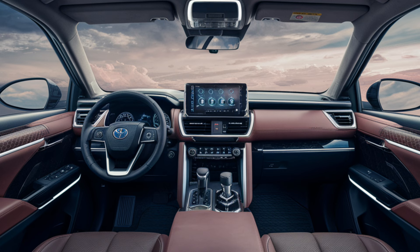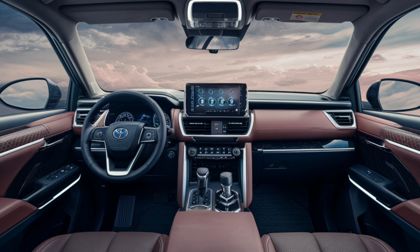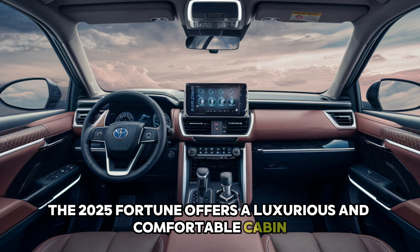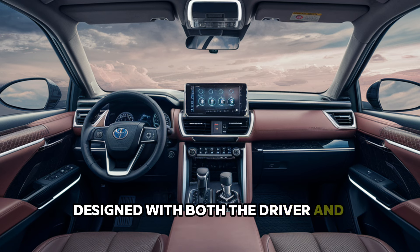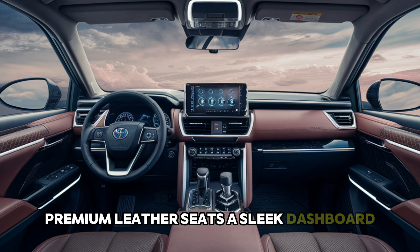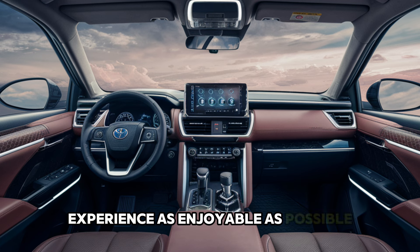Step inside and you'll find an interior that's as impressive as the exterior. The 2025 Fortuner offers a luxurious and comfortable cabin designed with both the driver and passengers in mind. Premium leather seats, a sleek dashboard, and an intuitive layout all come together to make your driving experience as enjoyable as possible.